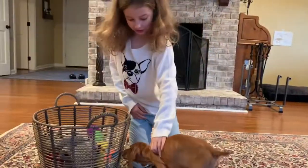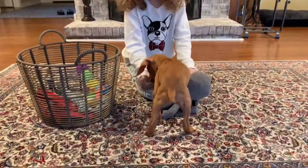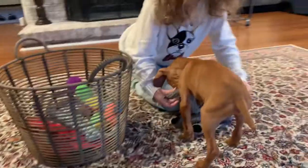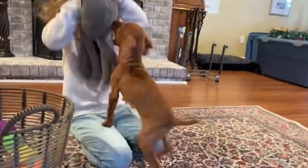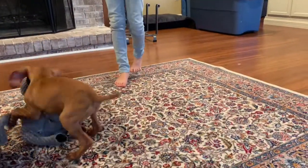So now I am going to show you some toys he likes. First, his octopus. Here we go.